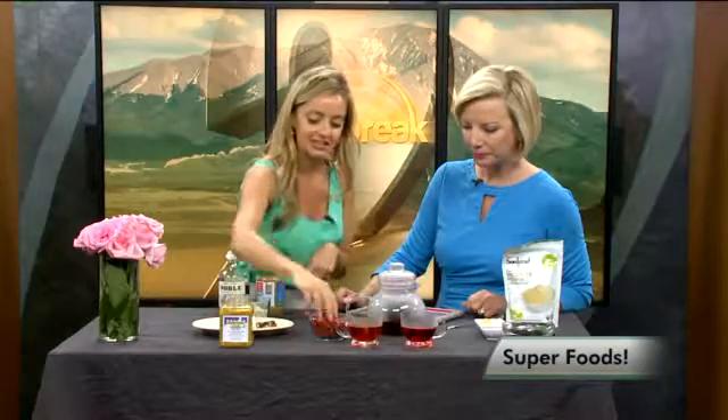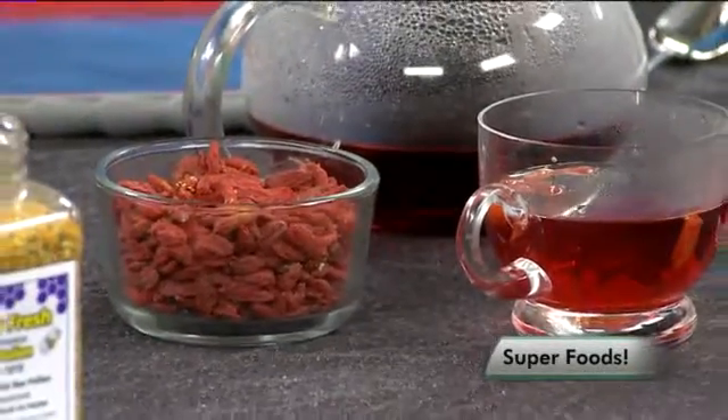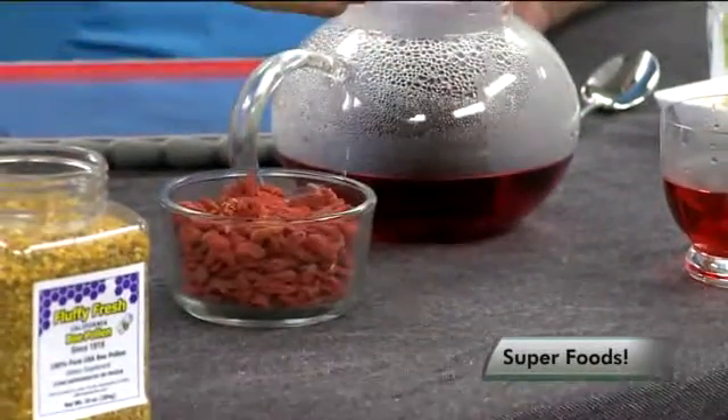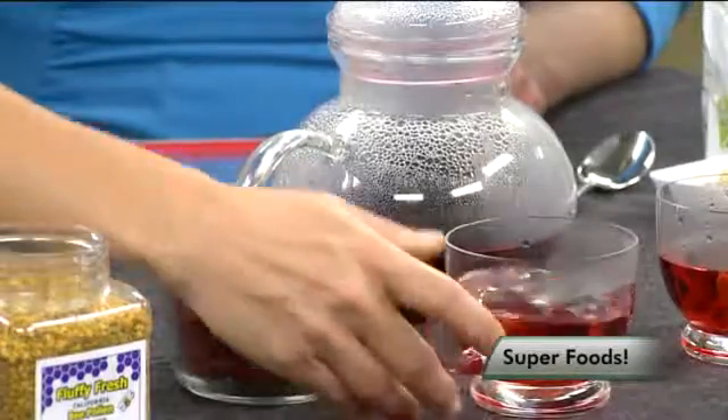I love to put them in tea. Here I have a hibiscus tea, and I just put these in here — they plump up within like two minutes, and you have this nice little extra boost of nutrition in your morning tea or afternoon tea.